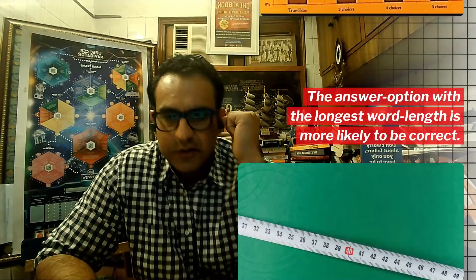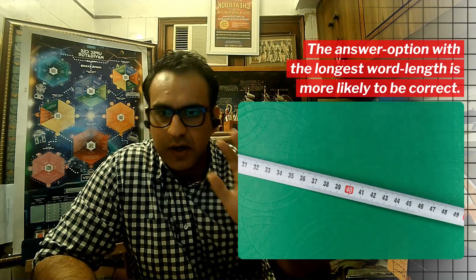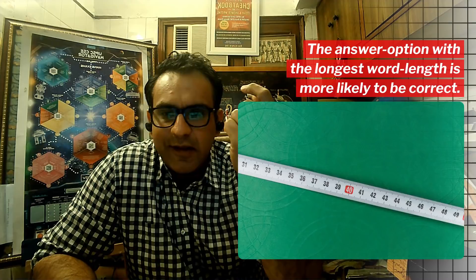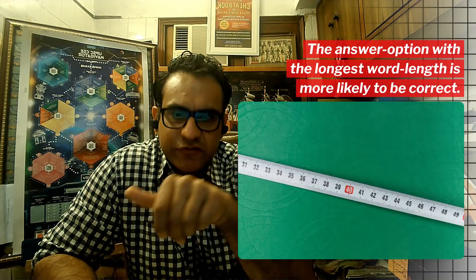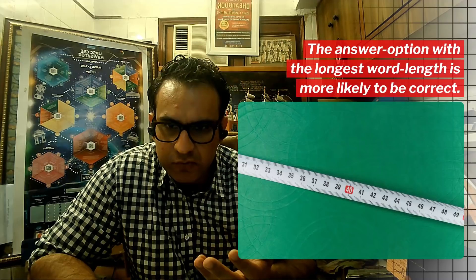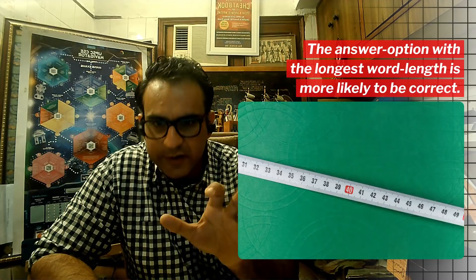Another interesting thing he has discovered: in a multiple choice test, the answer option with the longest word length is likely to be correct. This is more common sense than a pure statistical finding, but it is significant because the test maker has to put extra effort in making sure the correct statement is qualified, undisputed, and not controversial. In order to make it indisputable, he may add more words to ensure the statement is comprehensive. That can lead to it sticking out. So again, if we are going to guess, it is better to pick the option with the most number of words — the longest statement is slightly more likely to be correct.